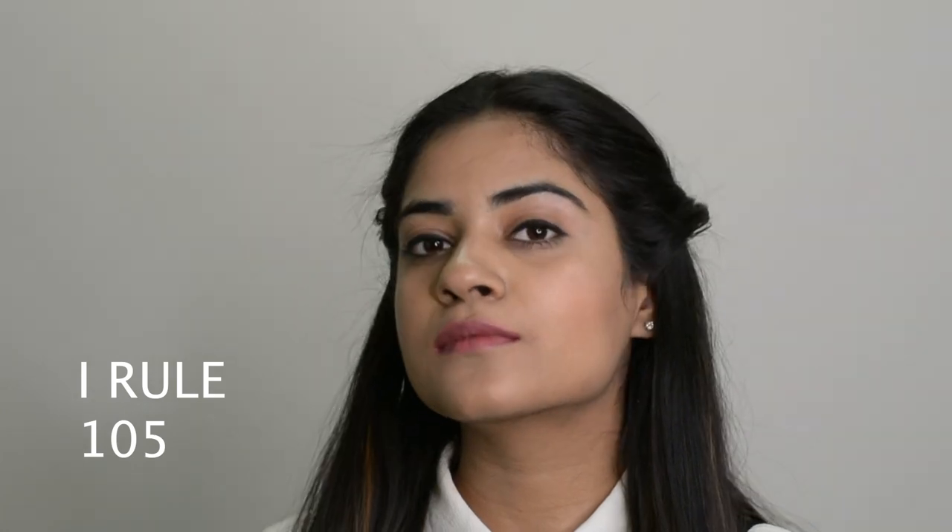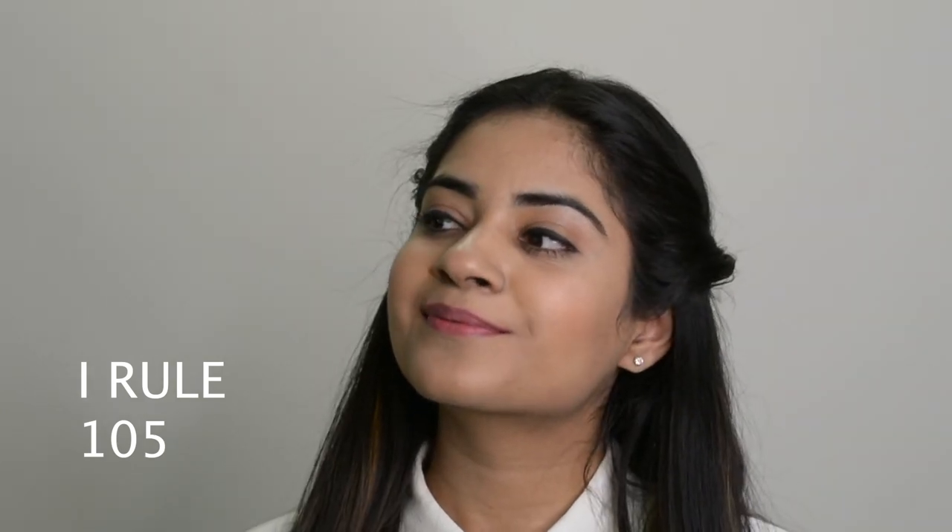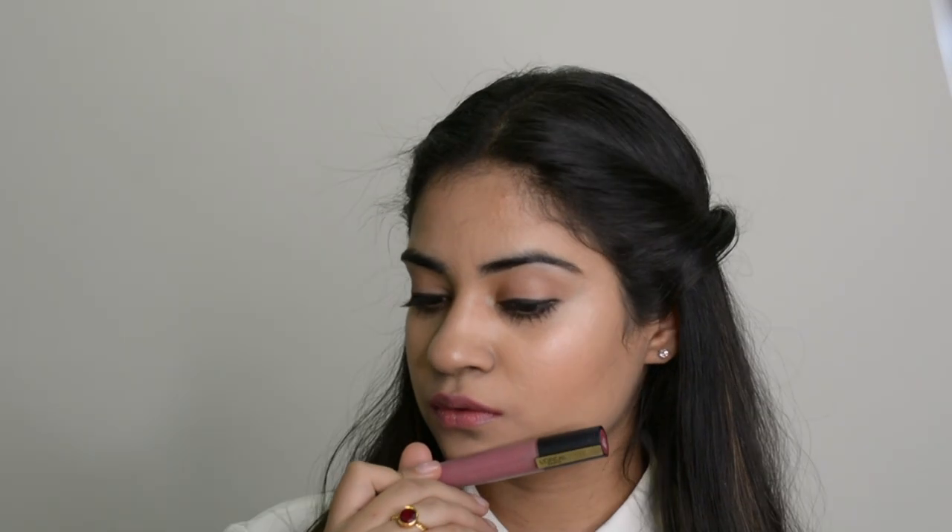The next shade is Eye Rule No. 105, and believe me, you absolutely rule it when you wear this — as the name suggests. This color has the right amount of pink to give you that confidence, and I feel this fits very well as an office color because it is a muted pink which doesn't look overdone at all.